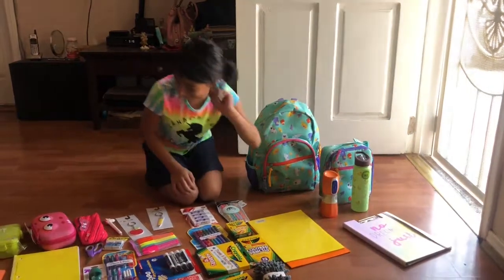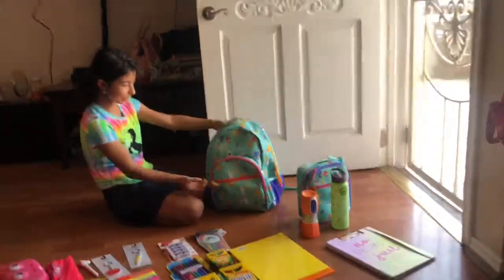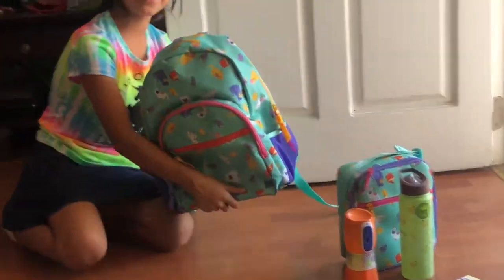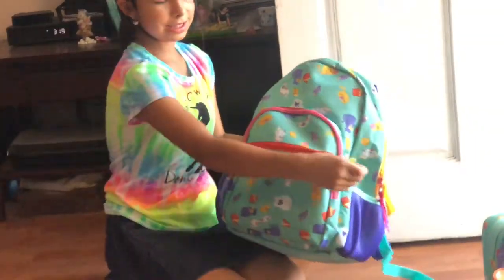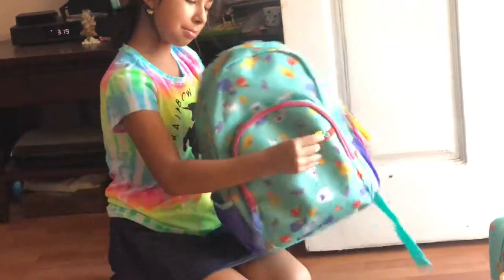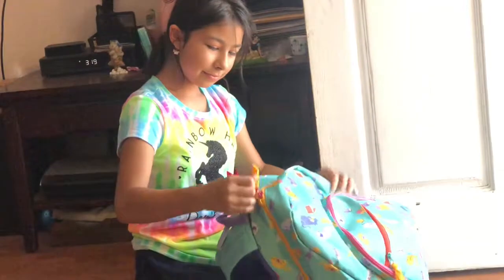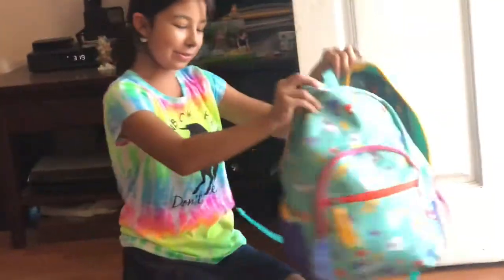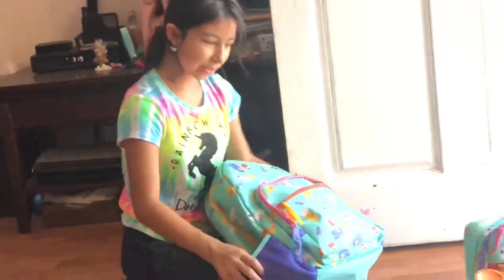Now let's talk about my backpack. I got this backpack a couple weeks ago and I'm so happy because it's so cute. For the first day of school I have a matching shirt — it's so cute. It's from Cat & Jack, it has so many pockets, and the best part is it has books inside the design, which is so cute. It also has two water bottle holders.